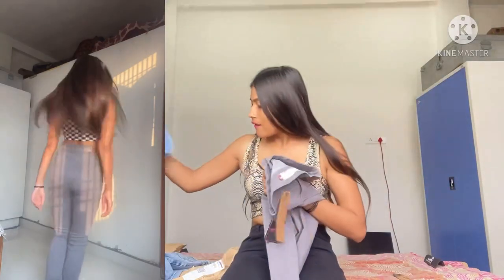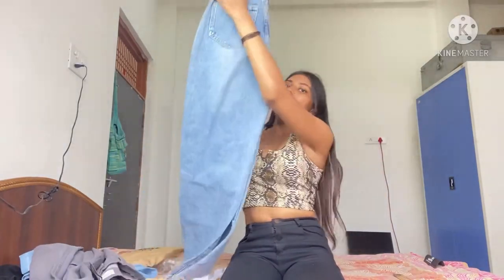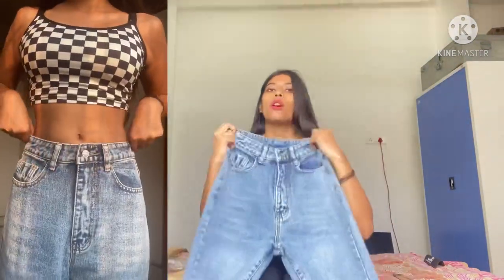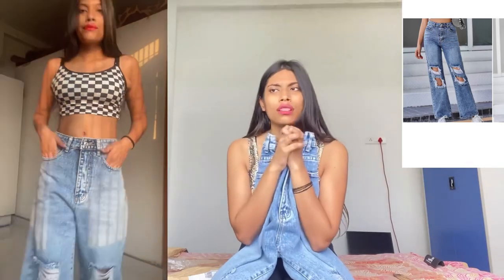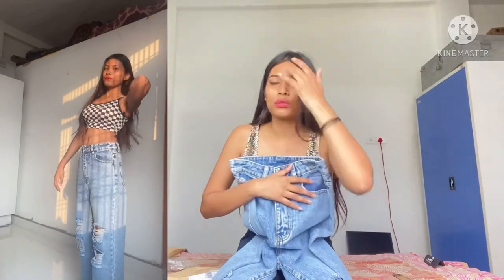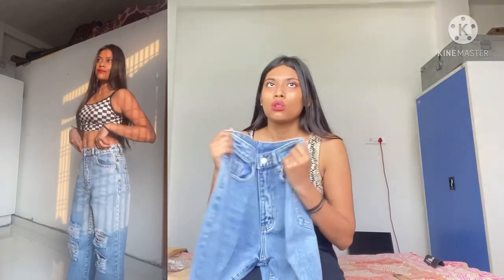So now let's go to the next denim, which is a lot of trend right now. It is very cute and I really like it. I thought that it is very trendy and it will suit me, so I had to try it.